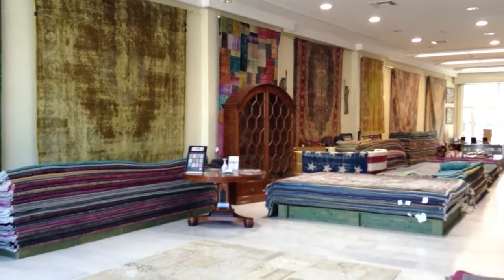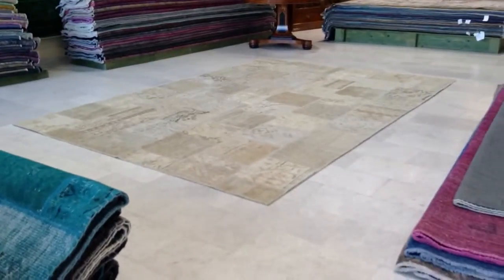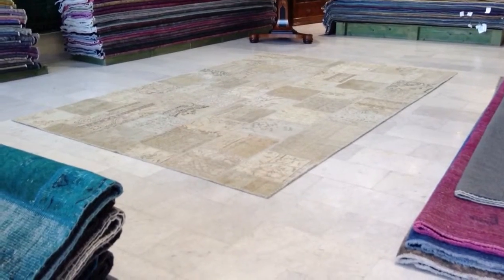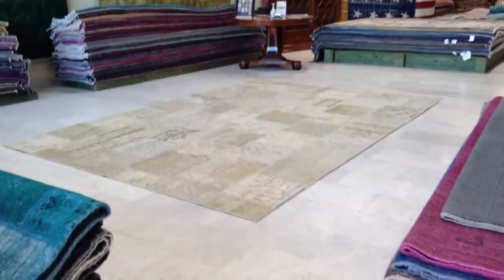Here's our shop where we send the carpets all over the world. We are vintage carpet specialists and experts and we produce our own range, so you'll be buying directly from the producers at the best price guaranteed.